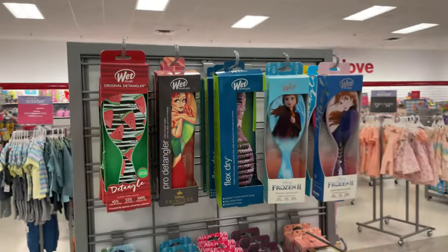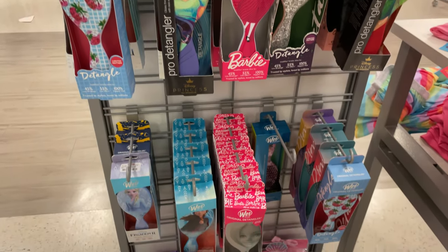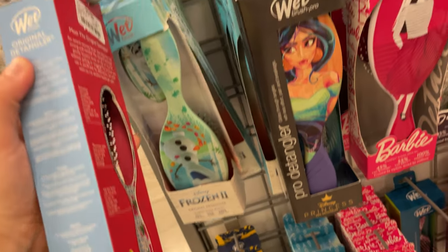They have fun socks for girls and kids, and these cute brushes — look how fun these are! These are all the Disney or fruit brushes and they are very pretty. They're wet brushes and they're $4.99.